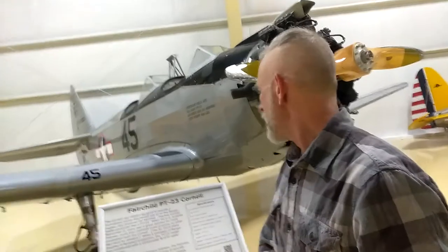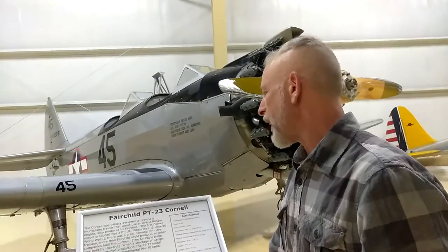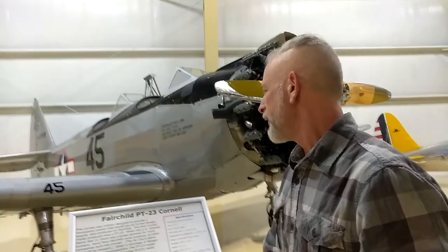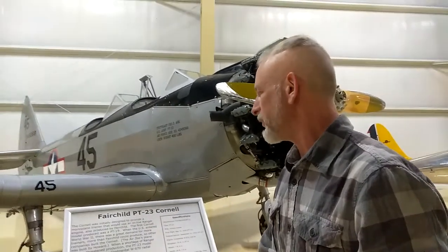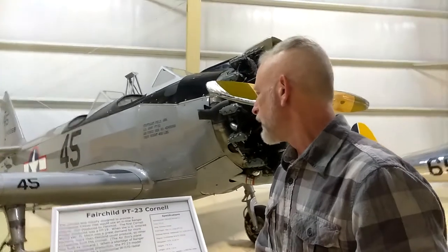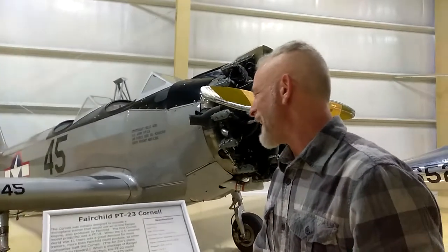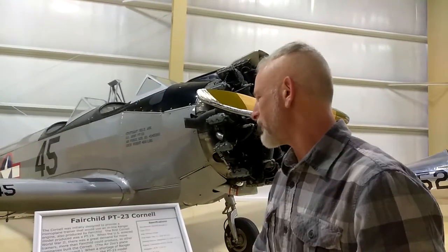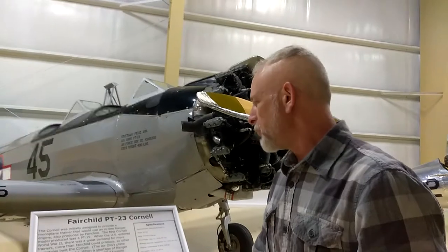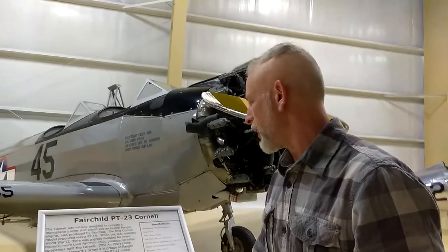Fairchild PT-23 Cornell. The Cornell was initially designed to provide a monoplane trainer that would use an inline Ranger engine, also produced by Fairchild. The first Cornell model produced was the PT-19. When the U.S. entered World War II, there was a great demand for more trainers — more than Fairchild could produce — so other companies built the Cornell.